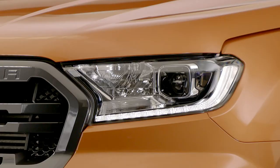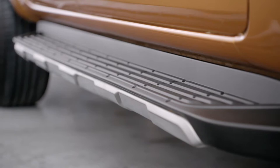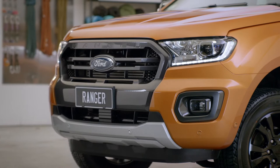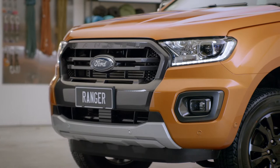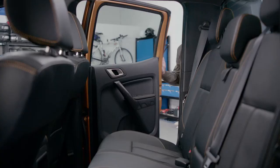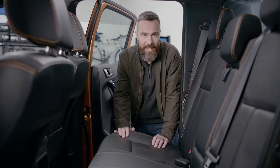You get a bolder looking grille, 18-inch brushed alloys, LED daytime running lights, sidestep silver inserts and the Wildtrak's unique sailplane sports bar. New bi-LED headlights provide 17% greater lighting penetration on the road and 20% more high-beam penetration compared to the previous model. And that's before you get to the accessories to tailor-make the Wildtrak to suit you.